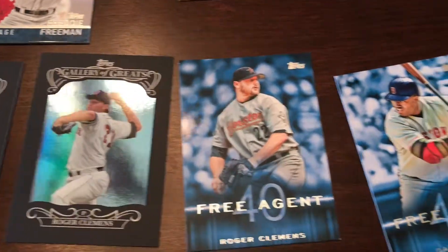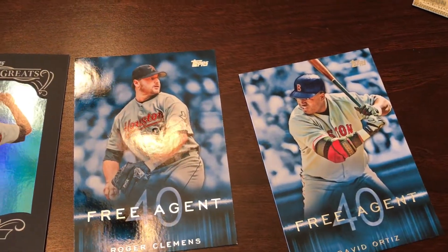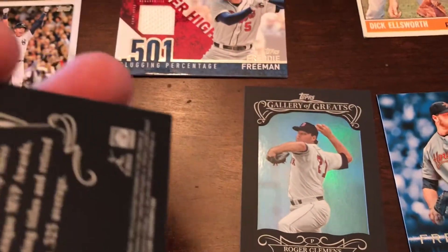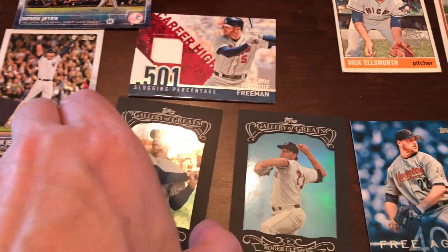There were some neat cards. These free agent cards came through — it was David Ortiz and Roger Clemens, those are pretty cool. They also had these Roger Clemens and Joe DiMaggio cards, which are pretty cool as well. They are not numbered or anything like that, but they're just kind of neat cards.